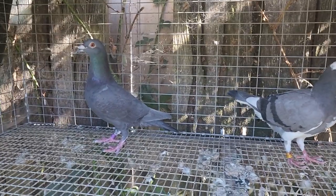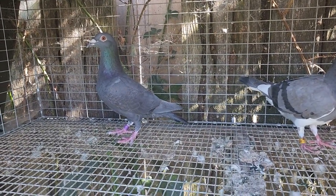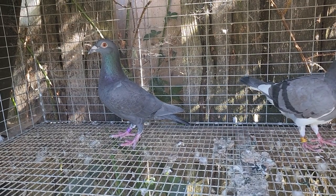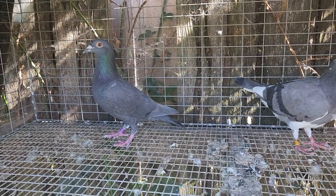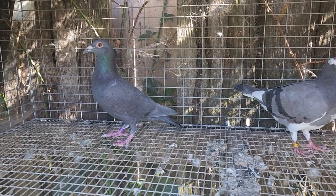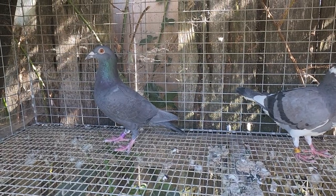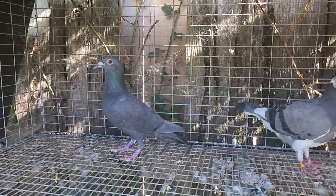Her father's side is a bit of a mystery. He was apparently a squeaker that was trapped in by Vincent, originally a secondhand bird from Aztec lofts, which has a lot of Hardy Kruger blood. But we don't know what the background is on the sire — it's kind of a big hole in the pedigree, which sometimes happens.